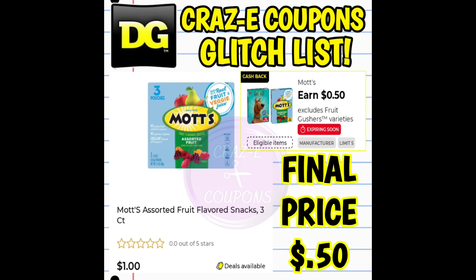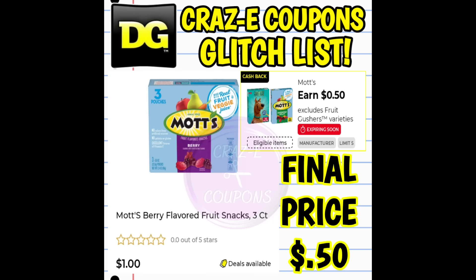Next up, we have a $0.50 cashback glitch on Mott's Fruit Snacks. This cashback offer is glitching and working on the $1 Mott's Fruit Snacks — you can choose original or berry flavored, three-count. Pick one up for $1.00 and your final price is just $0.50.